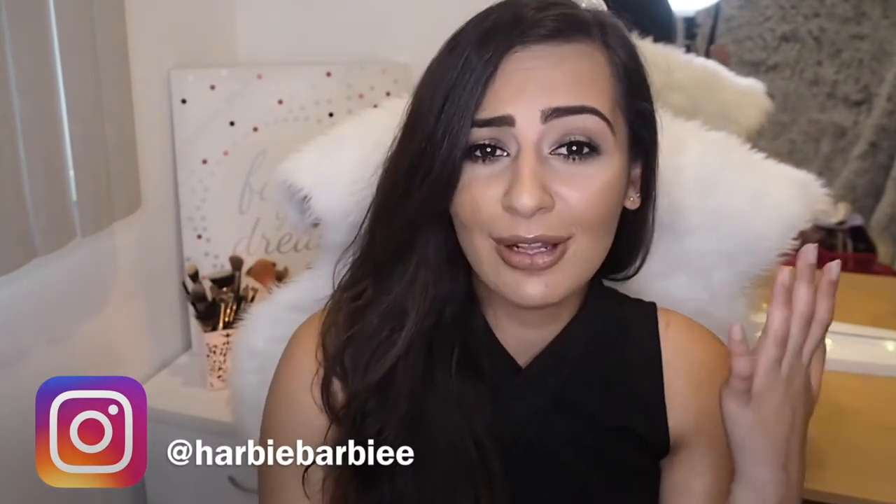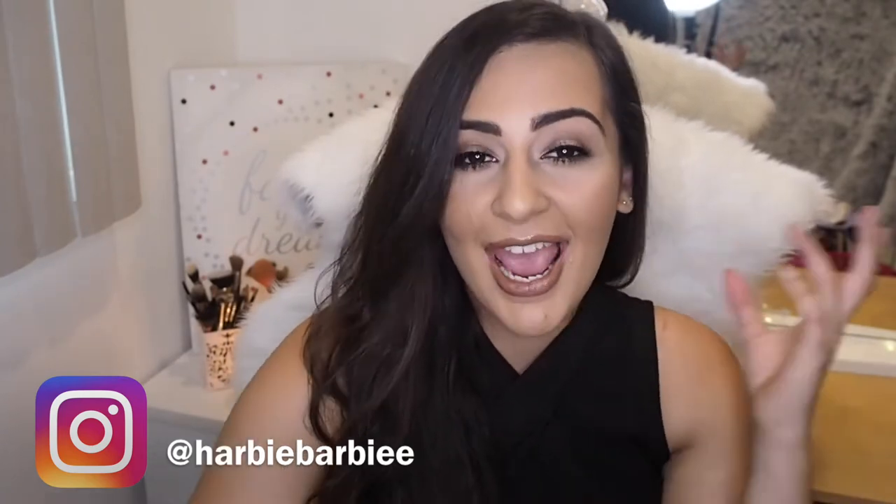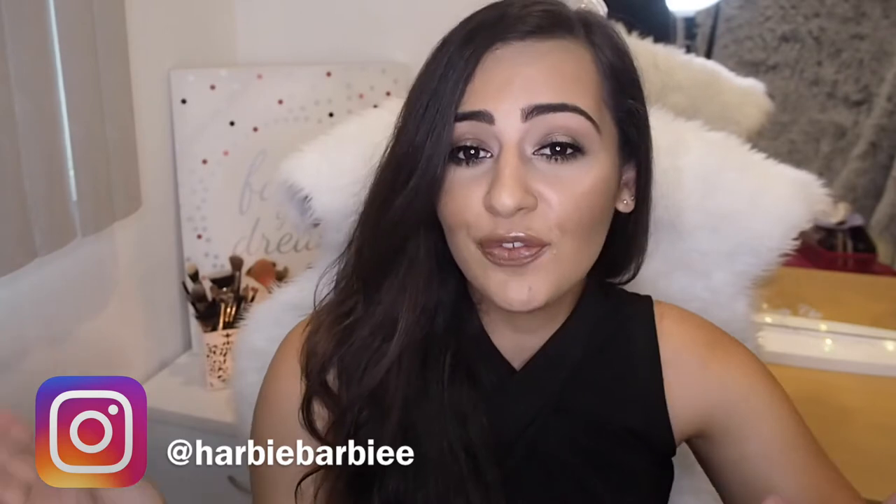Hi lovelies! Welcome back to my channel, or welcome if you're new here. My name is Gloria. If you want to join the High Barbie squad, don't forget to subscribe and also follow me on Instagram — I'll leave it somewhere around here. I literally post nearly every day and I talk to you guys there.